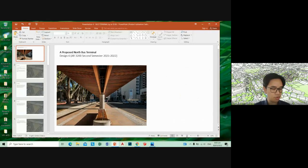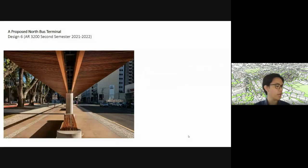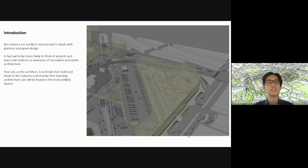Good morning, everyone. Welcome to our second plate. This is the proposed North Bus Terminal. The introduction: bus stations are hardly in most people's minds with glamour and great design. We usually think of bus stations as mostly utilitarian spaces, not really something that you would classify as architecture. We're more likely to think of airports and even train stations as examples of innovative and stylish architecture. Your job is to create something that's aesthetically pleasing and functional, and rebrand a bus terminal.